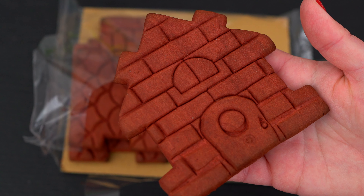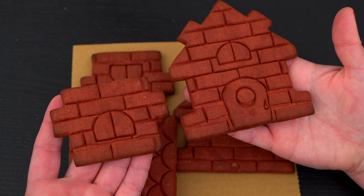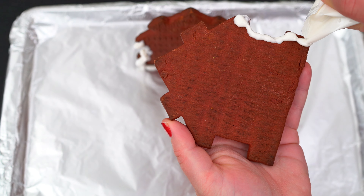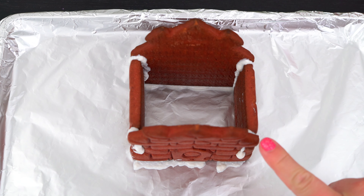Ooh, these smell so delicious! So first let's take our front, back, and side pieces and stick them together using white icing! And then let's add some icing to the top edges of the house to attach our roof pieces!